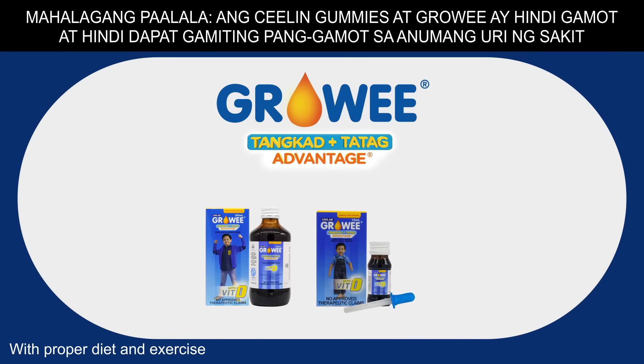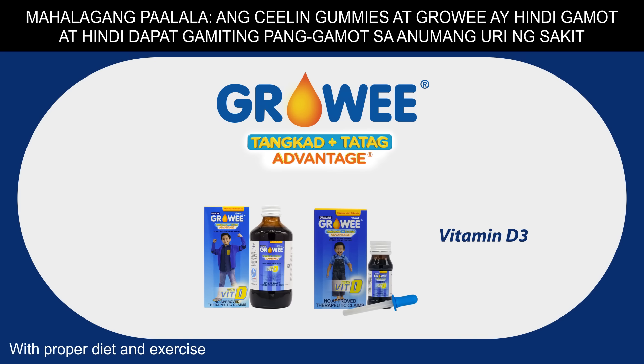Grow-E drops and syrup have 100% vitamin D3 to help kids grow tall and strong.